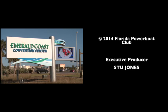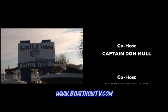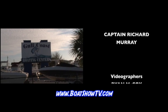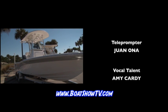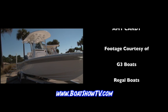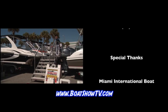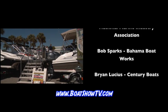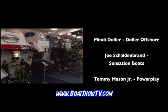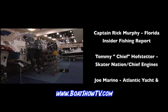Thanks for watching Boat Show TV. Our next episode will feature coverage of the Emerald Coast Boat Show from the Emerald Coast Convention Center — a star-studded cast of top dealers and manufacturers with a great mix of fishing, cruising, recreational, and family boats. You won't want to miss it. Thanks for watching Boat Show TV's coverage of the Miami International Boat Show, presented by Progressive Insurance. See you next time.